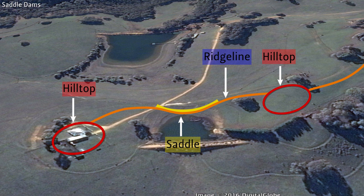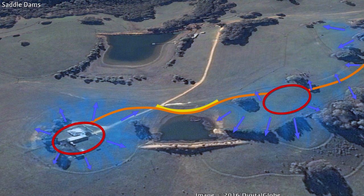Here's a saddle dam designed by PA Yeomans in Western Australia. The storm runoff from the adjacent hills and roadways is channeled into the pond with diversion ditches that wrap all the way around the hills.